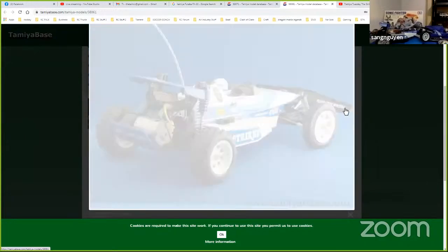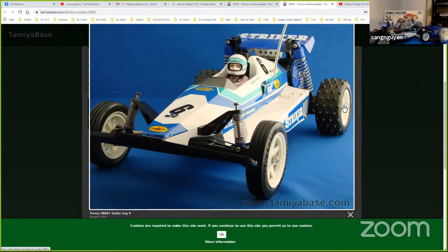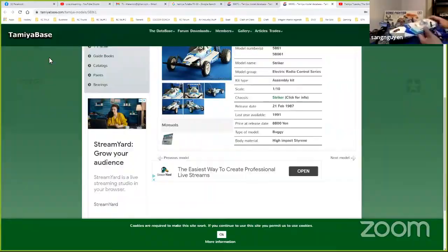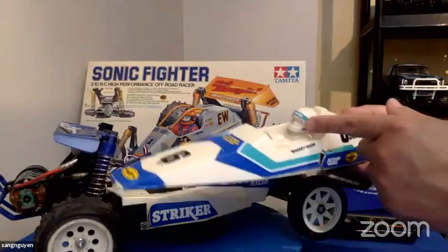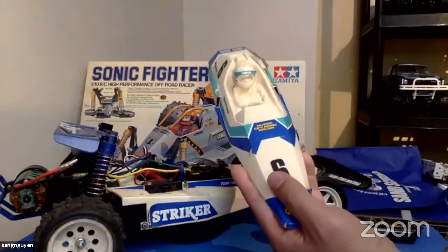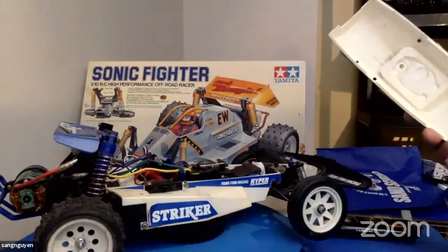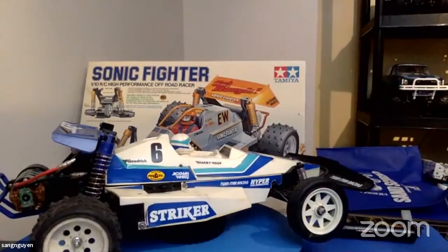One thing I notice is that the driver figure in this picture is way out of scale — the cockpit looks way too small. Tamiya has generally been really good with scale, but not here. You could be right, Frank, because this head would be the same as some of the on-road cars from the 80s — they borrowed that same head. The Hornet's driver figure is a little bigger. These two both came after the Hornet and Grasshopper, which came out around 1983-84.